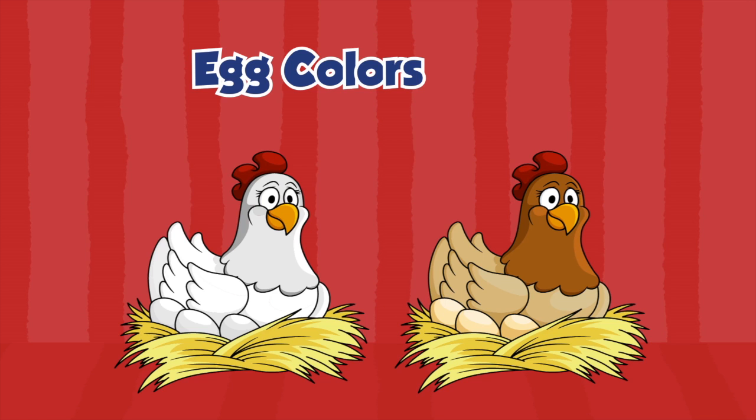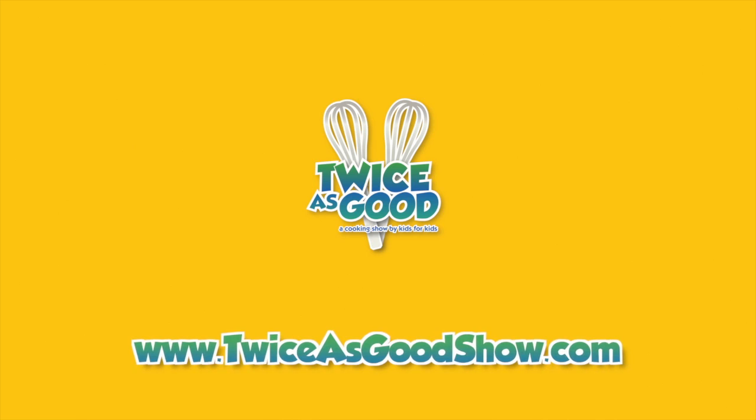That's some egg-cellent information, Delaney. For more fun examples of cool kitchen science, visit us at TwiceisGoodShow.com.